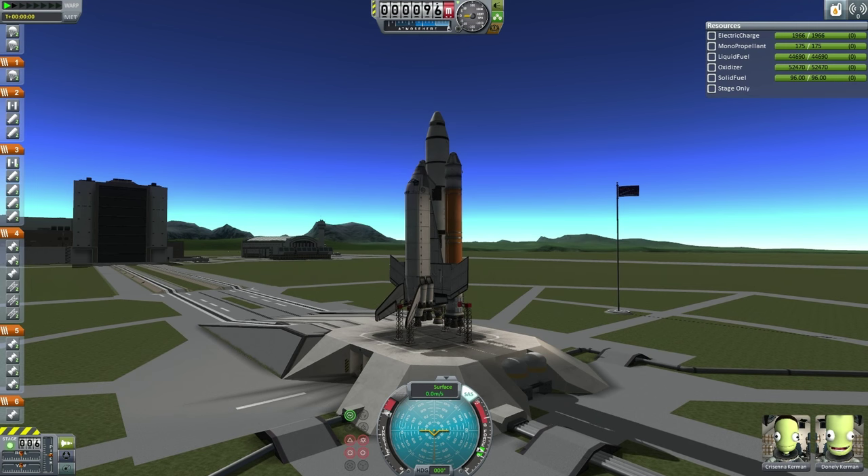Hello everyone, and welcome back to Sandmox EDB. Today the EDB is pleased to present the launch of a brand new shuttle system on mission ETS-10A, replacing the previously scheduled ETS-10, which was with the old Martin shuttle.